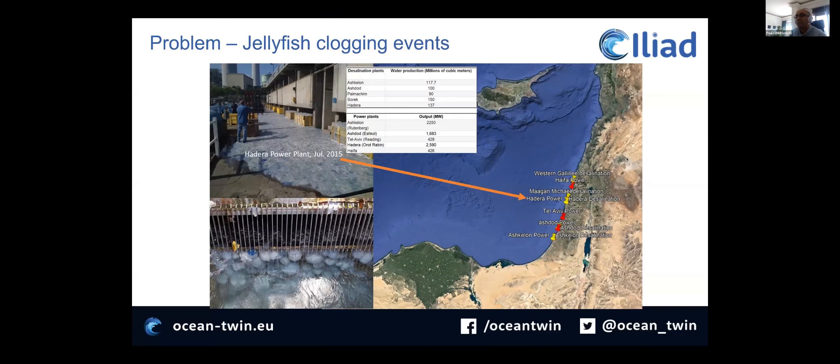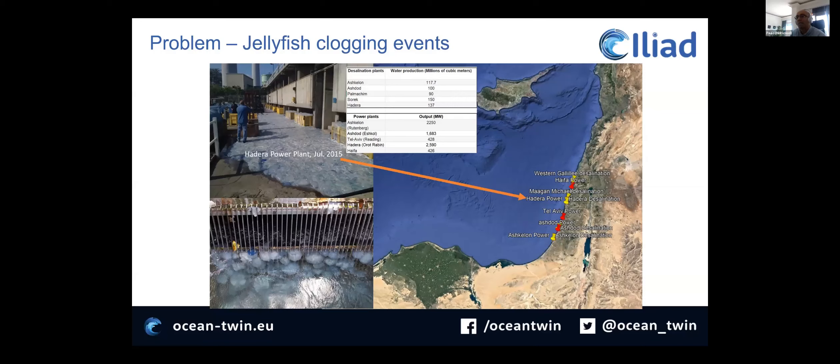I work in Hidromod. My presentation will be a practical one. Basically, we have a problem in Israel: there are a lot of desalination plants on the Israeli coast, and a lot of power plants that use the sea as a cold source for their refrigeration systems. These are infrastructures that are very critical for the state of Israel, and they depend on the behavior of jellyfish because jellyfish tend to clog these systems. These industrial facilities pump a lot of water, and some of them — the nuclear ones — cannot be shut down. So this is quite a problem.